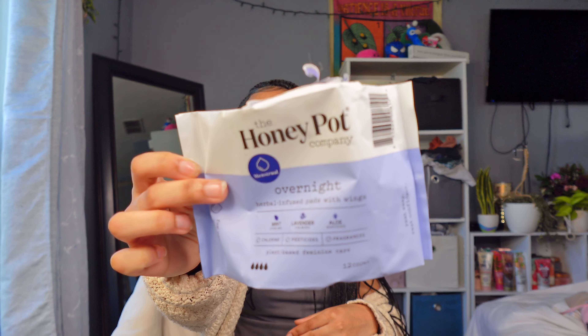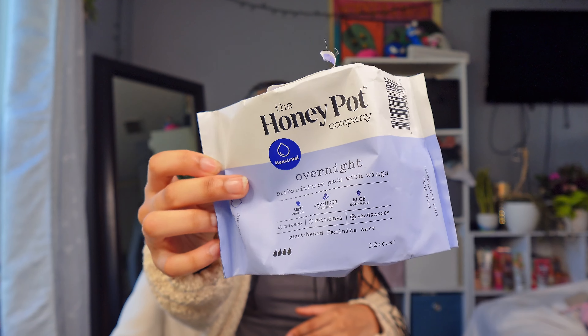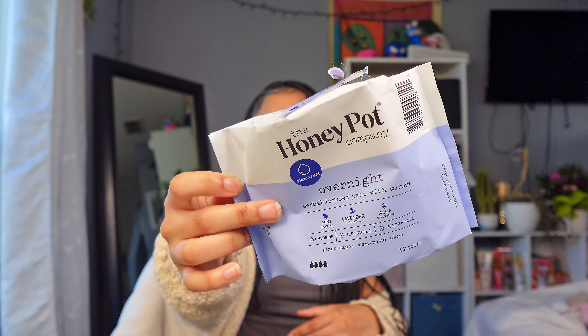These overnight pads are super thick, big, and really long — they literally stretch from the top of my downstairs area to the end of my butt crack, which makes them great for overnight use. They hold a four out of four. You get 12 of them. I got mine for $4.50 on sale. At Marshall's they're around five dollars, and at Target or Walmart they're like eight to ten dollars.